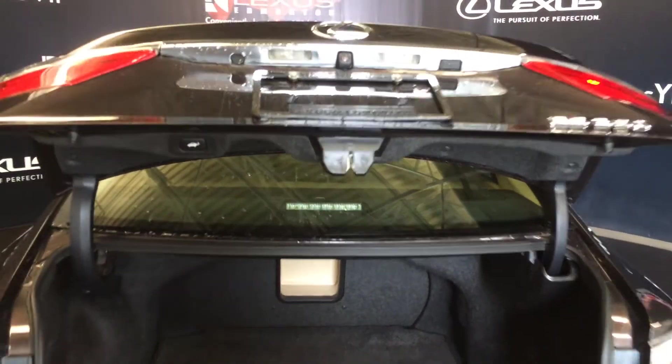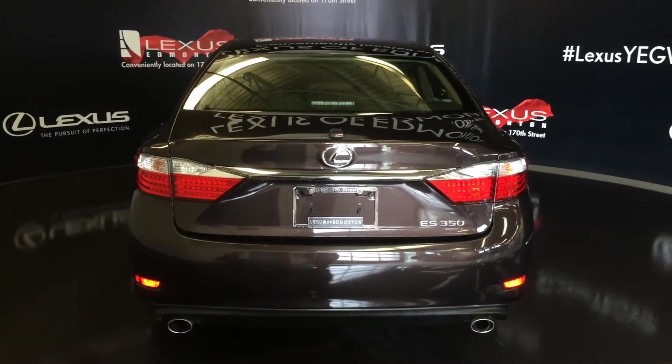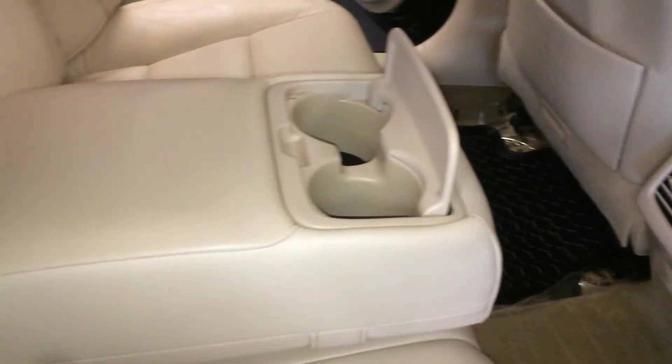Overhead you have an emergency release handle and automatic close button. Back doors have clip-on sun shades, powered window controls, back seat pockets, ventilation ducts, and a power plug-in.